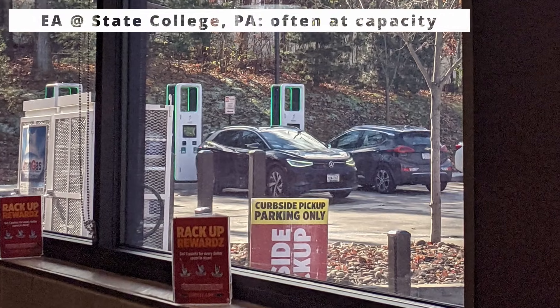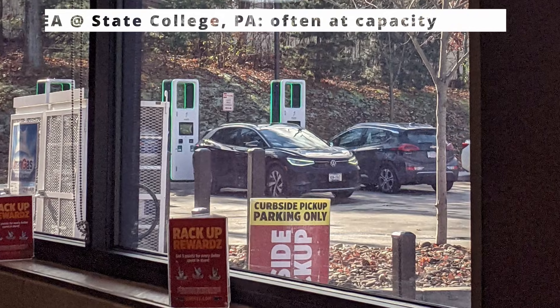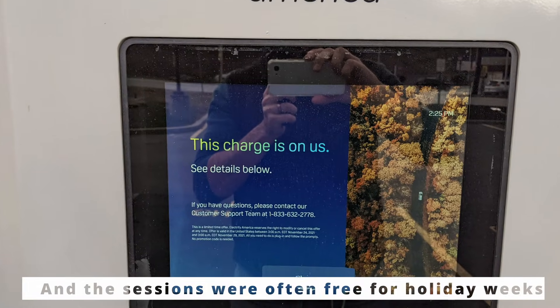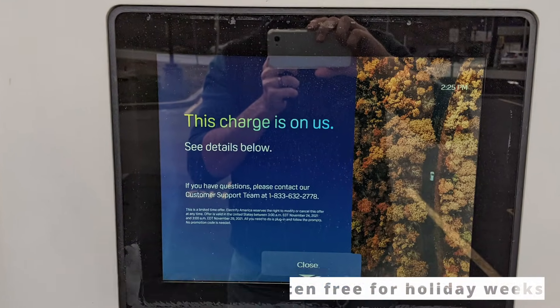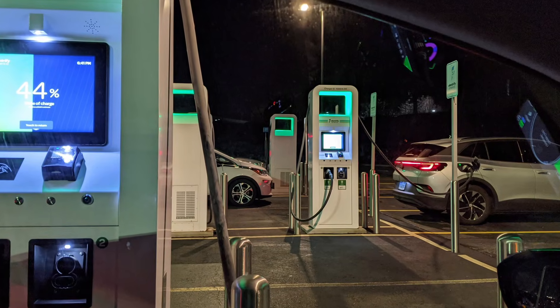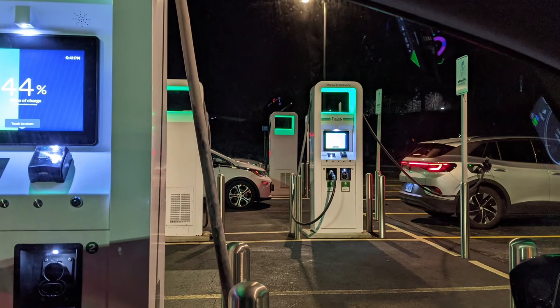The Tesla Supercharger network clearly wasn't open — that's only happened in the last couple of years. EVgo's locations were always in cities at the time. This was way before Pilot Flying J and some of the ones we've used on the way down on this trip. The Electrify America stations were going in — to be fair to them, they were the first public network to put that nationwide presence together. This is 2018–2019, building out a national charging network at 350 kilowatts, which at the time was unprecedented.